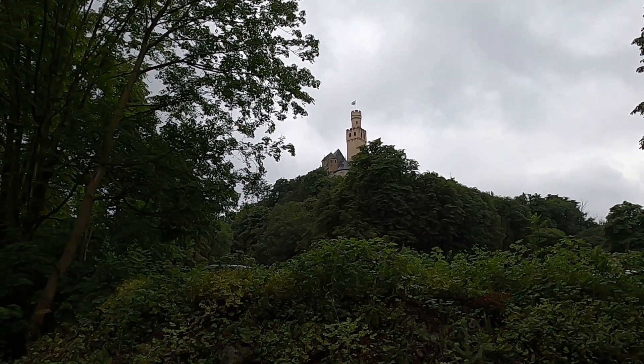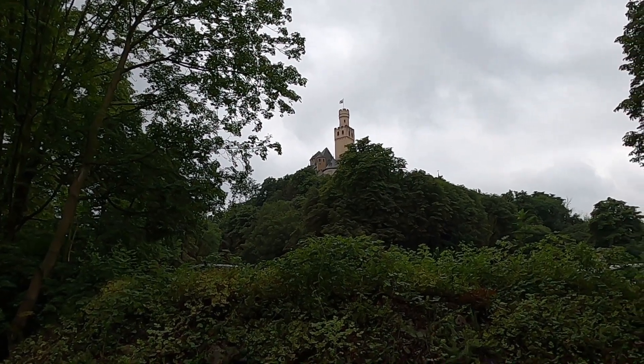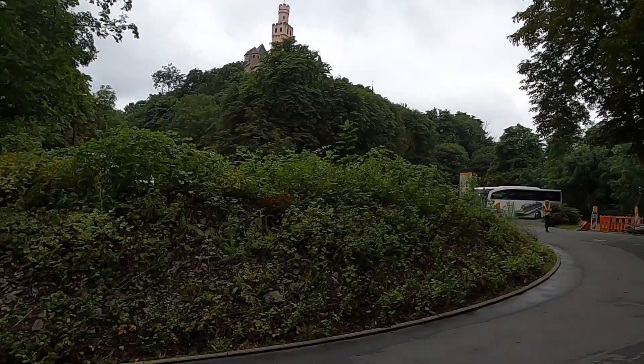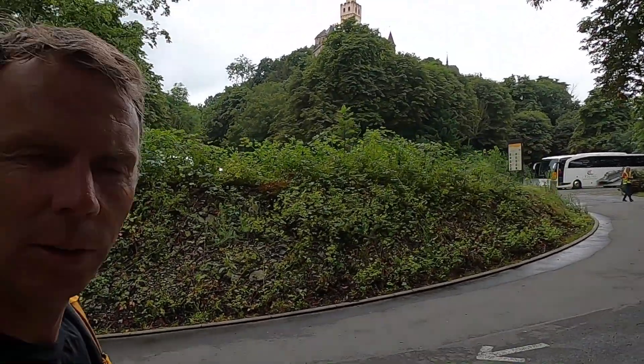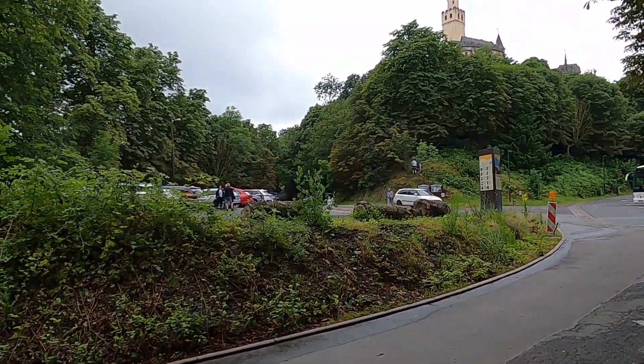Welcome to another edition of Random Road Cuts. Here we are in Germany along the Rhine River at Marksburg Castle — the little road winding up to the castle. Thanks for joining me. I'm geology professor Sean Wilsey on vacation with my wife along the Rhine River doing a river cruise. We just did the castle tour and there's a small road cut here, so I thought we'd take a minute before we get back on the bus and explore it.